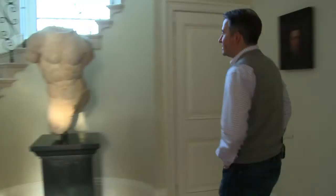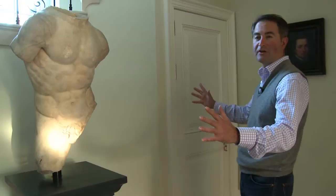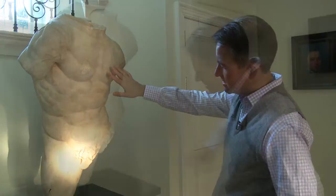It's the first, possibly second century statue of Heracles, and the scale of it is over life size. Its enormity is really fantastic. We can see where quite naturally there are pieces missing here.